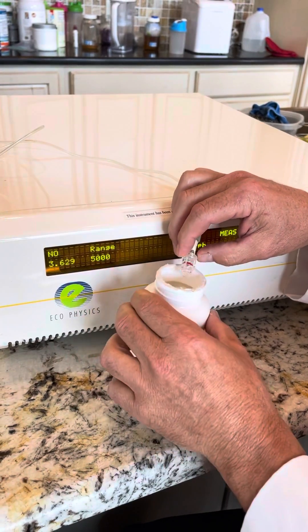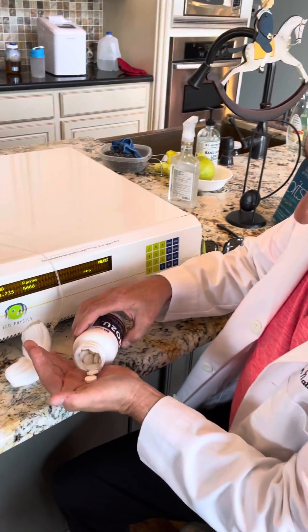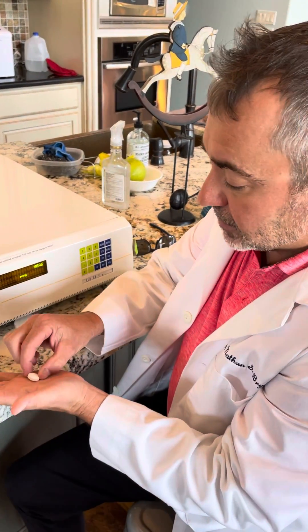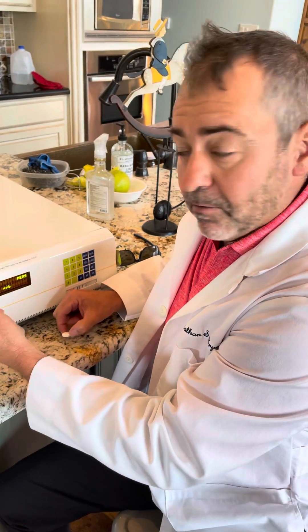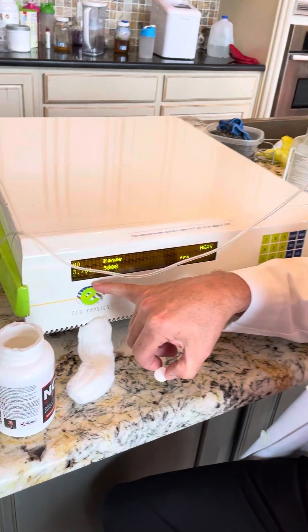This will dissipate over time. Now what I want to do is take this lozenge — these are oily disintegrating tablets — and demonstrate right now. There's no nitric oxide coming out of my breath.